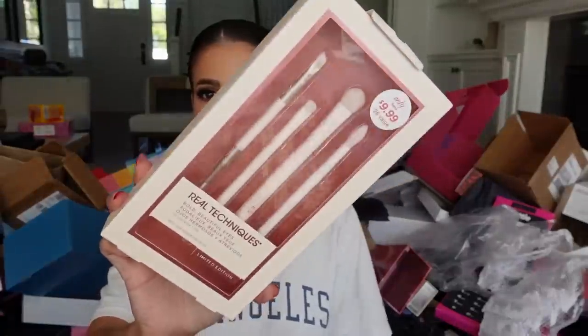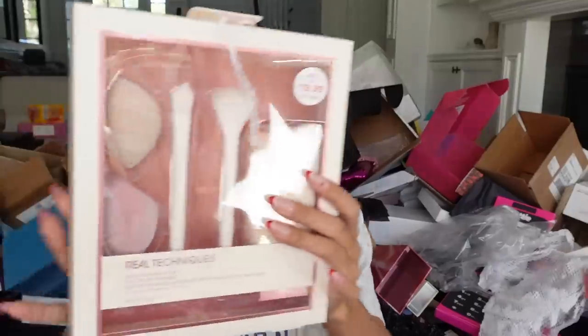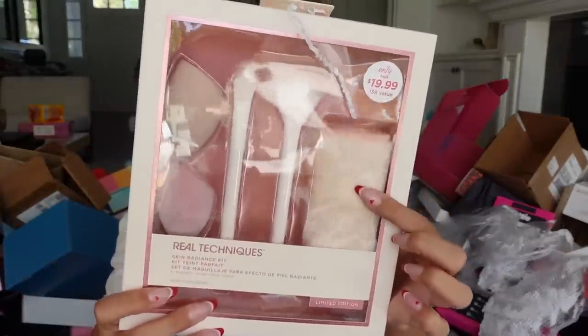Real Techniques sent over some of their pretty eye brushes, face brushes, a sponge, and another kit with sponges, a face towel, brushes, and a little mini. So cute.